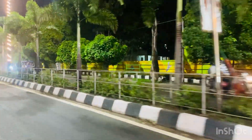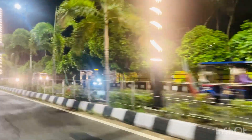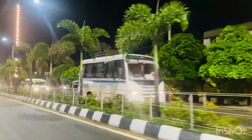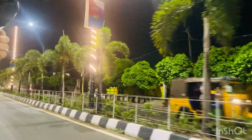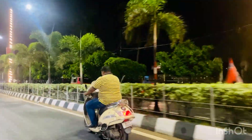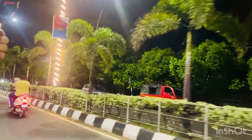We are going to stroll the streets here. Local transport is very easily available, especially autos. You will not have any difficulty in transportation. You can get here by auto.